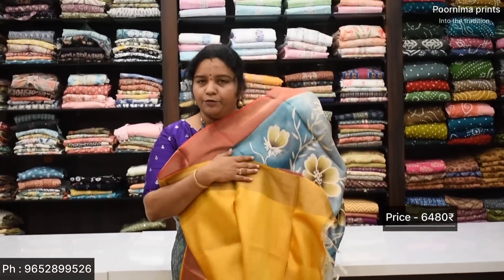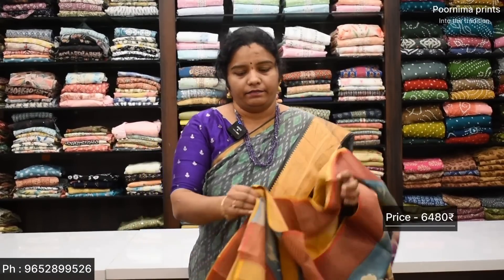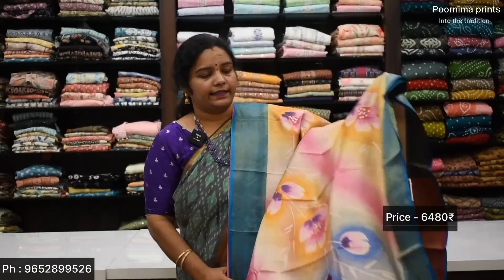There is a contrast beautiful blouse. After discount the price is Rs. 6,480. I have a look for hand painting style.